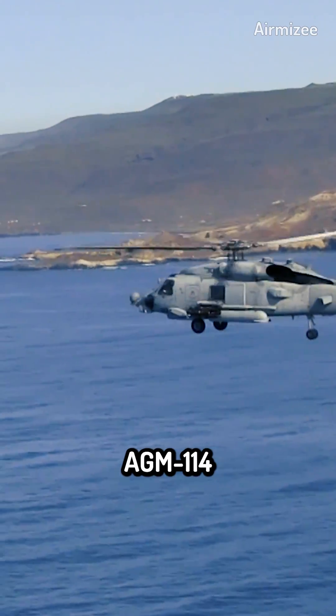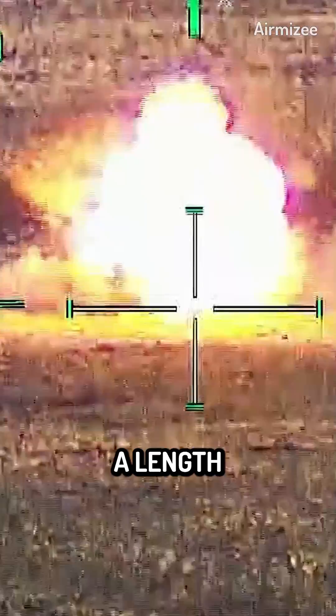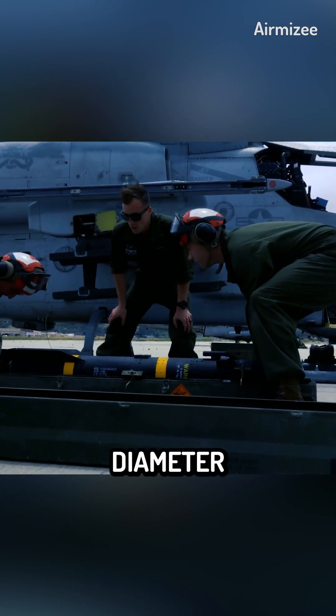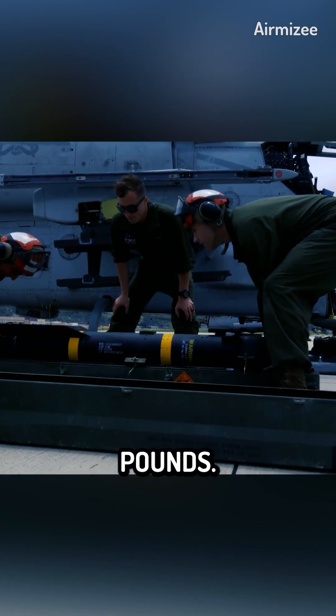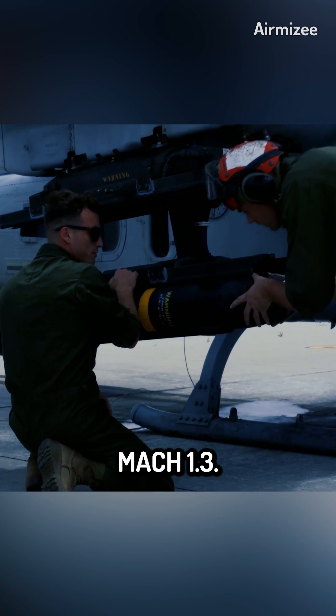The AGM-114 Hellfire boasts impressive technical specifications that contribute to its effectiveness on the battlefield. It has a length of approximately 5 feet, a diameter of 7 inches, and weighs around 100 pounds. The missile is propelled by a solid-fuel rocket motor, enabling it to reach speeds of up to Mach 1.3.